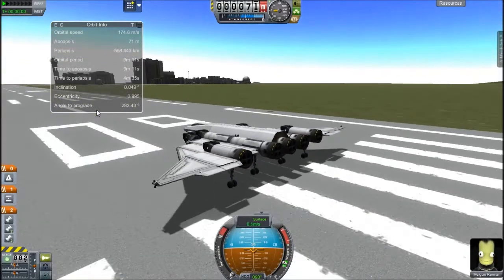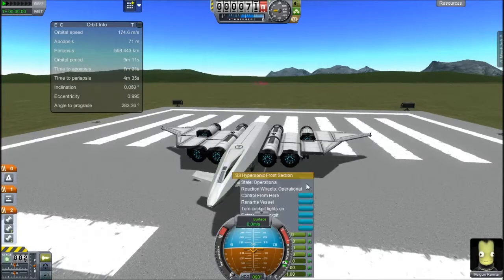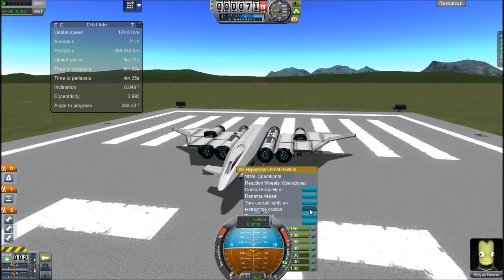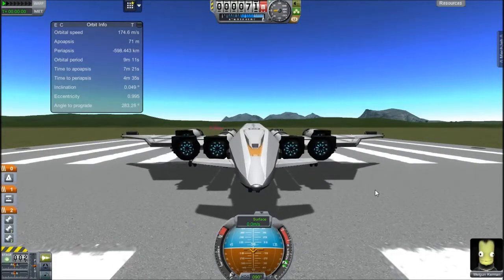Hey guys, this is KSP with Tape, and today you'll join me on the runway with my Cargo SSTO, which has the coolest cockpit ever. As you can see, if I click the Retract the Cockpit button, the cockpit retracts and goes into hypersonic mode.